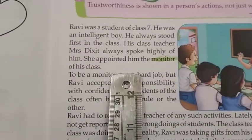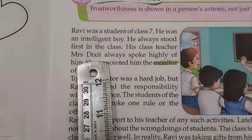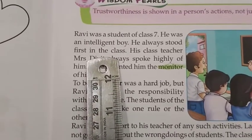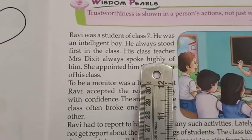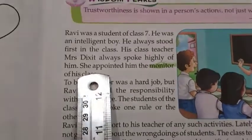Mrs. Dixit, the class teacher of Ravi, always used to praise Ravi because he always used to stand first in the class. That's why she appointed him as the monitor of the class.